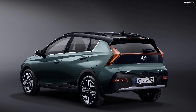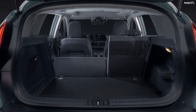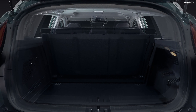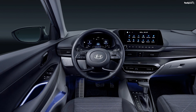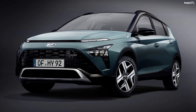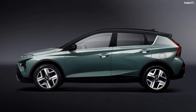Depending on trim level, the Bayon can be configured with 15-inch steel wheels or 16 and 17-inch alloys. Step inside and you will be greeted by an interior that looks copy-pasted from the likes of the i20 supermini. That is not a bad thing, mind you — the i20's cabin geography looks good and places a lot of focus on ergonomics. Sure, you will encounter harsh plastics pretty much everywhere you look.